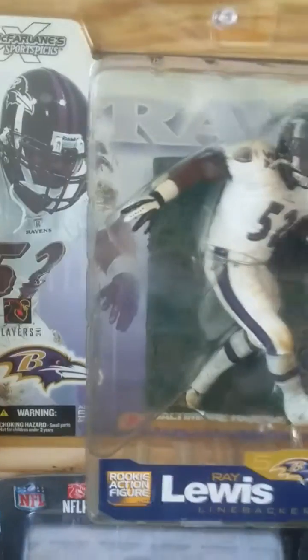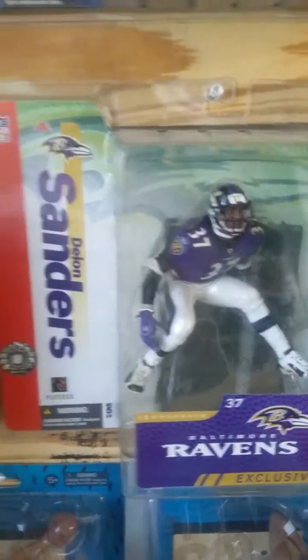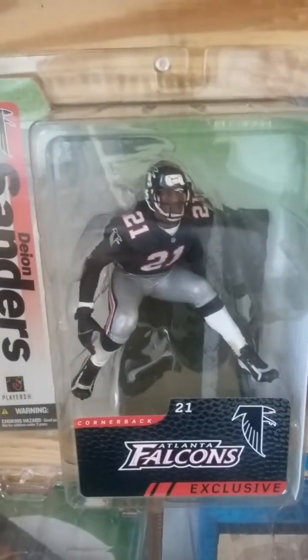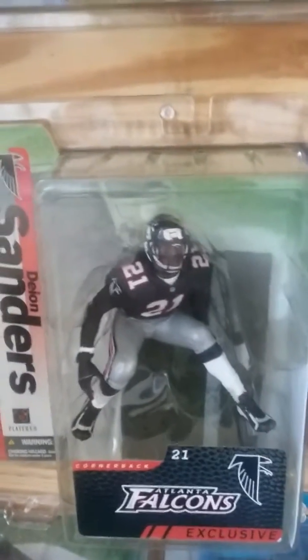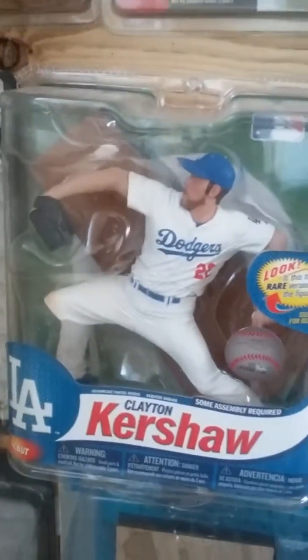Jordan, Baron, LeFlewicz, Kobe Bryant, Isaiah. Magic Johnson. Ray Lewis series 5 — this is the variant purple jersey, beside it I have the regular white jersey. Deion Sanders exclusive Baltimore Ravens, Deion Sanders exclusive Atlanta Falcons. LeBron James rookie figure debut, RG3 — this is the second figure, Clayton Kershaw.